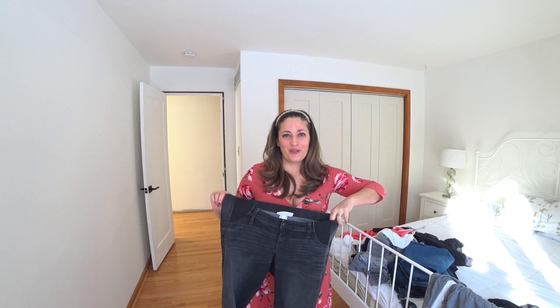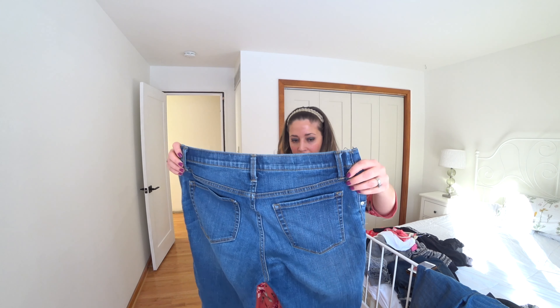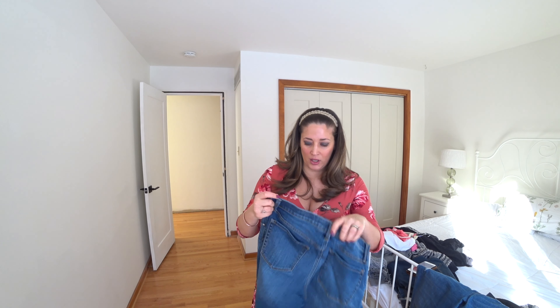My husband was like, 'I'm kind of sick of seeing you in those jeans — can you please go buy some more?' So that's what I did. I went back to Target and got another pair. These jeans are about $35 a piece from Target — the same Isabel Maternity by Ingrid & Isabel.